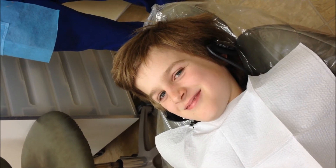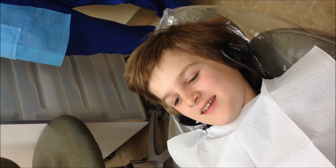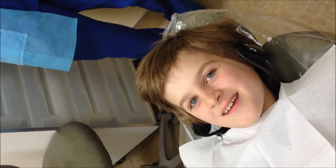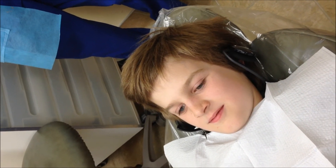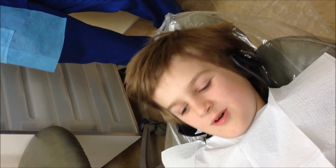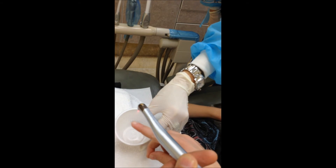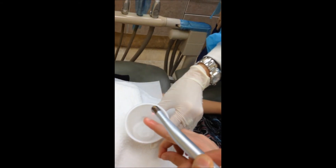Hey Jude, what are we doing today? Laser fillings. We're gonna use the WaterLase — the latest technology. So this is how the laser works, okay? Cool, huh? It doesn't hurt. It feels like water.